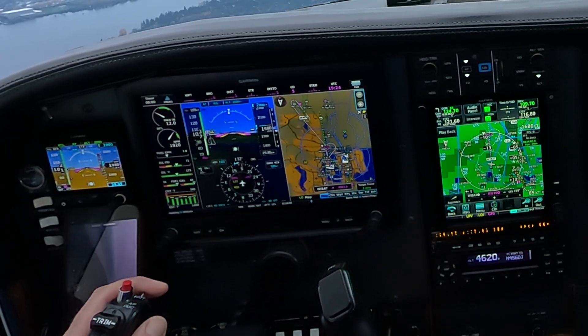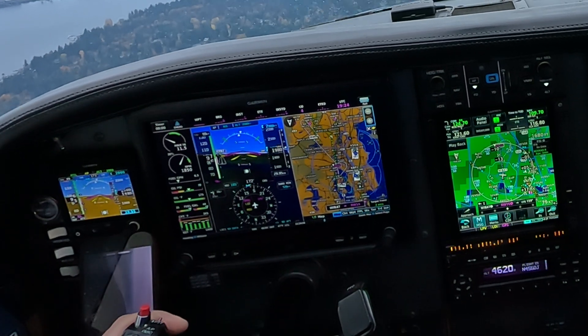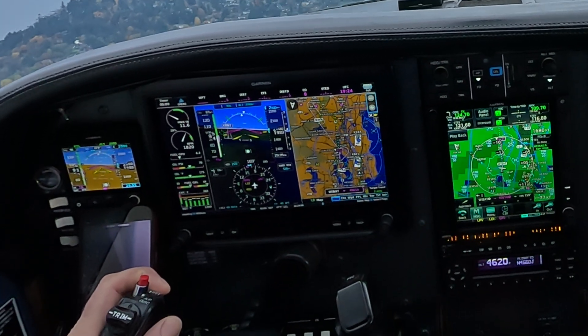Cessna 456 Delta Juliet, you're following Cessna traffic close in left base, runway 16, clear to land. Clear to land 16, 456 Delta Juliet.